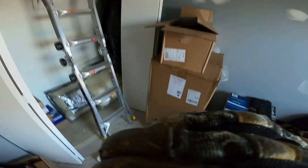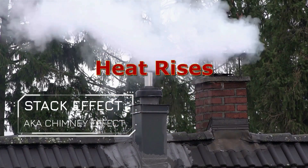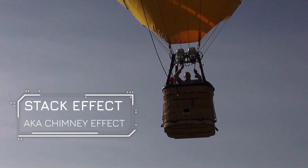Check out this building science experiment that randomly happened to me a few years ago. I wondered if I could demonstrate the stack effect. The stack effect works against you inside your home, and if you learn about it and disrupt it, you can change your home's inside climate dramatically.